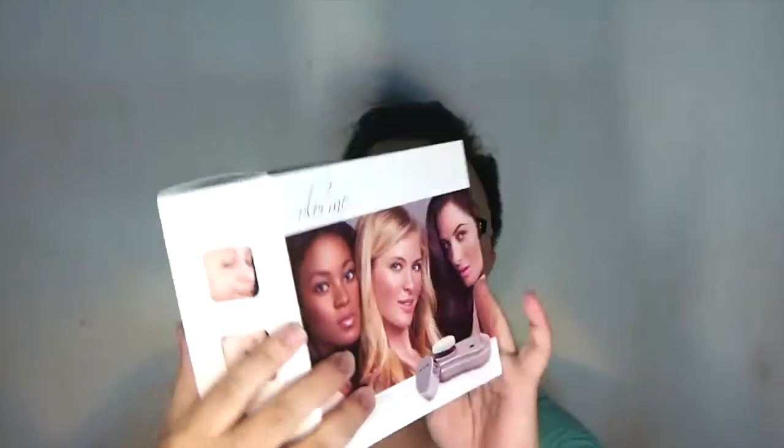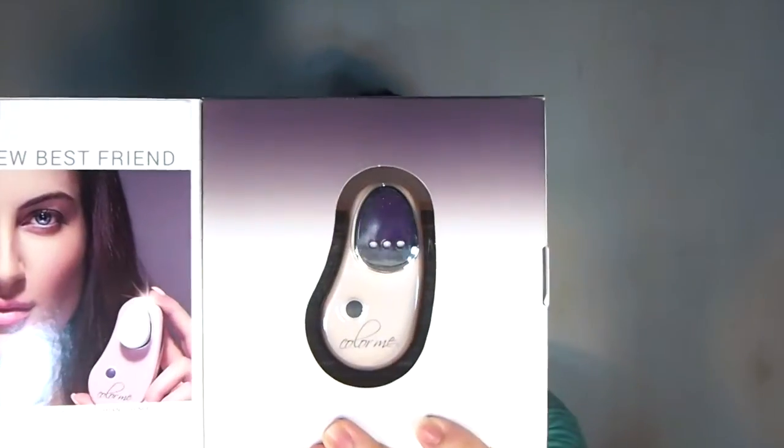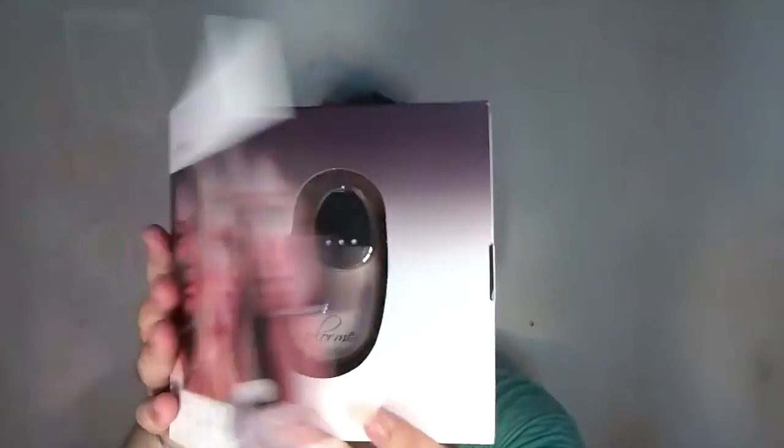This 'Color Me' device — it's a device to help with makeup, more for flawless application, so it helps you blend foundation and powder flawlessly on the skin. I'm pretty excited about this one.